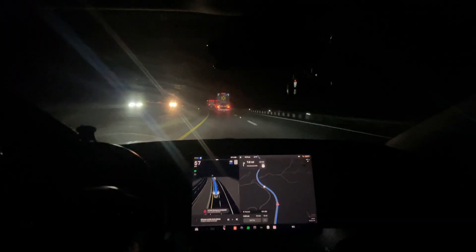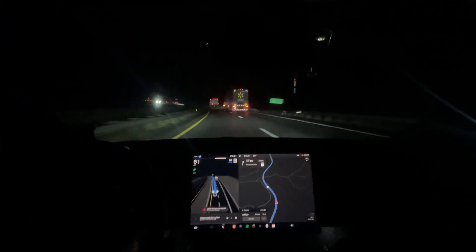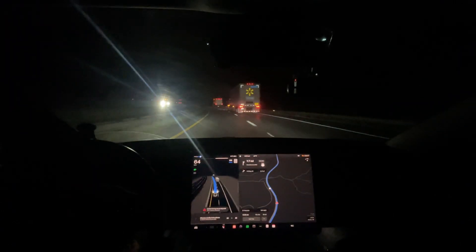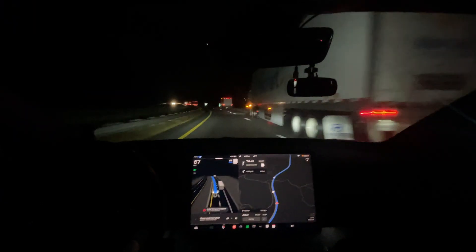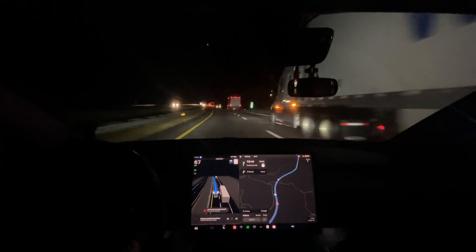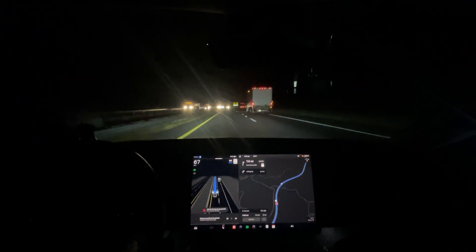We're not going to try and get zero interventions on this drive. Obviously we have two so far because I'm changing lanes. But I think it'll do good. There's only one spot that I'm expecting it could mess up, and we'll see how it does. I haven't tried it on version 12 yet — this will be the first day I've tried it.